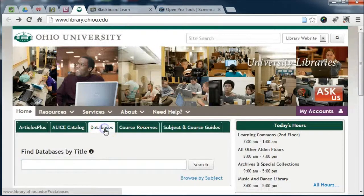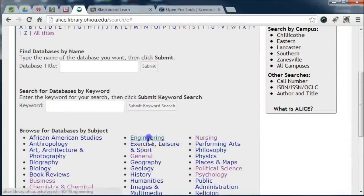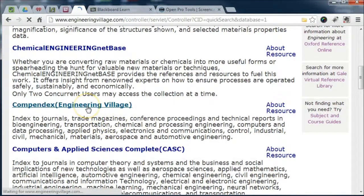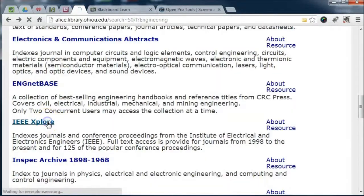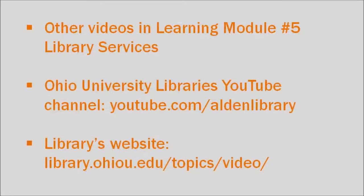There are also engineering-specific resources like Compendix and IEEE Explore that will be useful. You can find additional information on how to search these resources in other how-to videos.